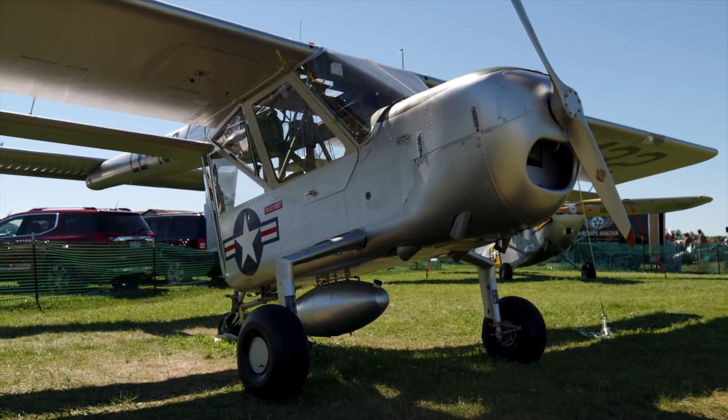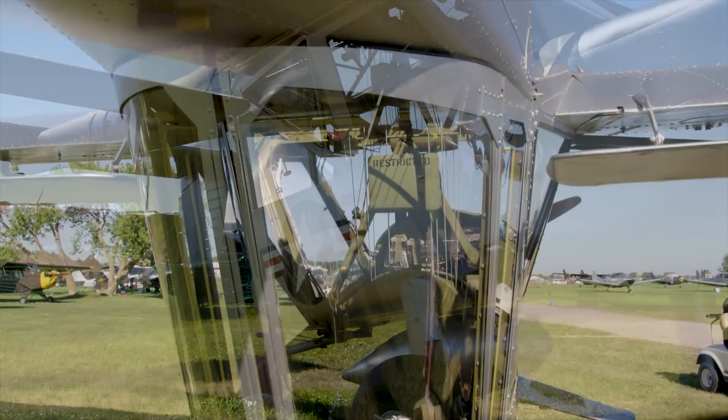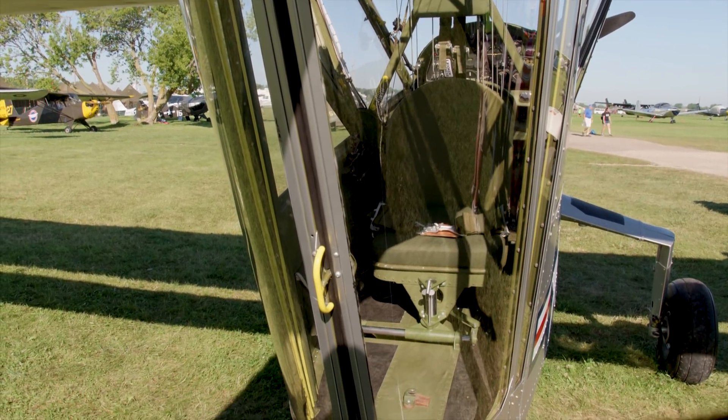It has nice handling characteristics. It jumps off the ground surprisingly quickly. It's sort of hard to get used to those low numbers that you're seeing on climb-out — kind of feels like you're going to die.